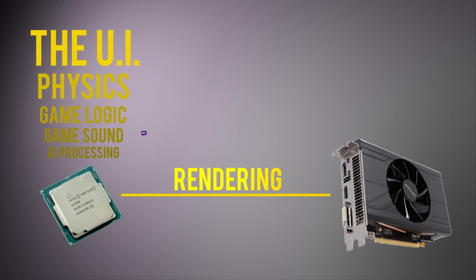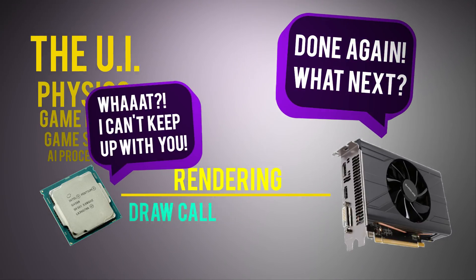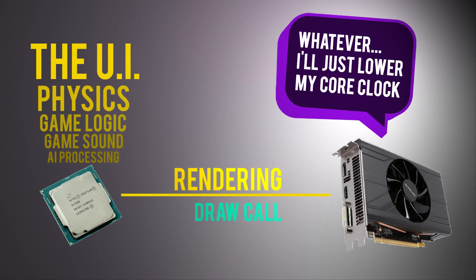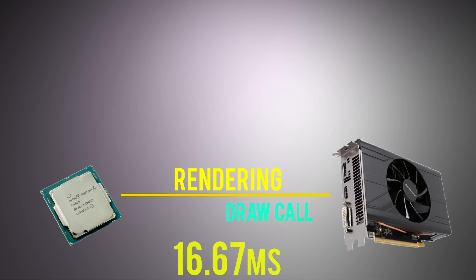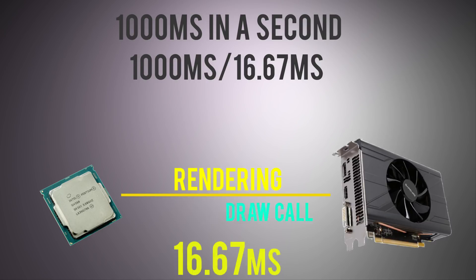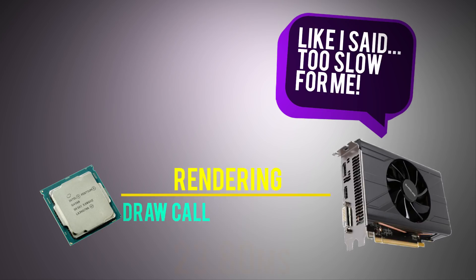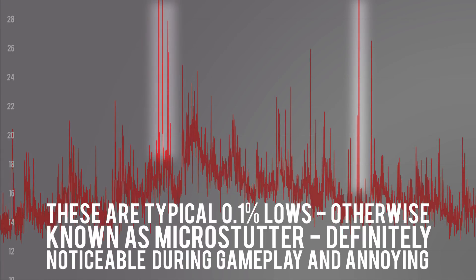Draw calls are essentially a collection of information issued by the CPU that tell the GPU what it should process: shaders, objects, textures, buffers, etc. This work is demanding — expensive — for the CPU. If the CPU is not quick enough in sending this data to the GPU, performance will suffer. It takes CPU cycles and time to prepare this information for each frame. If it takes a consistent 16.67ms, that's 60fps — 1000ms divided by 16.67ms equals 60 frames. But if the CPU can't prepare frame info as fast as the GPU can process it, the GPU is being bottlenecked by the CPU. This also ties in with 1% and 0.1% lows, which are the average of the 1% and 0.1% highest frame times — so lowest frame rates.